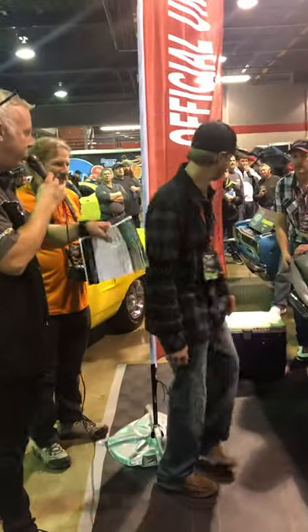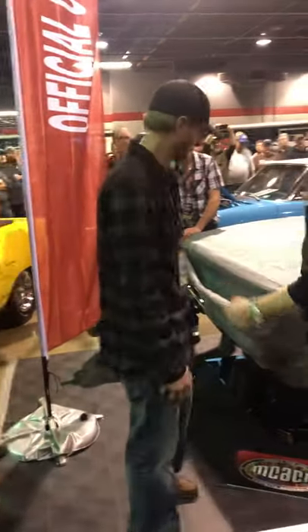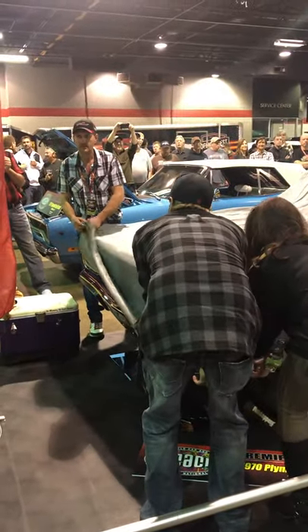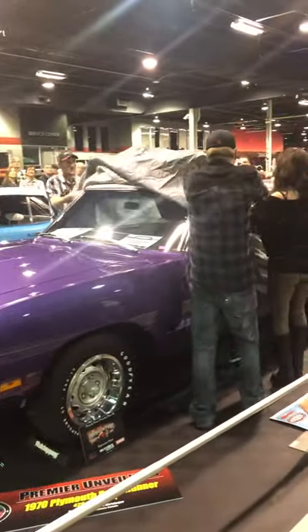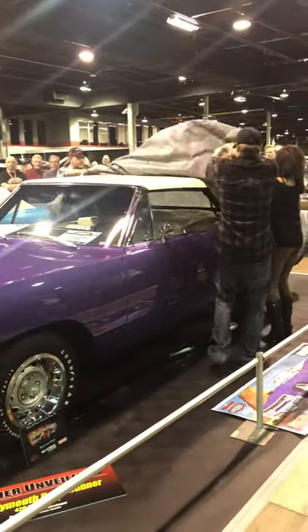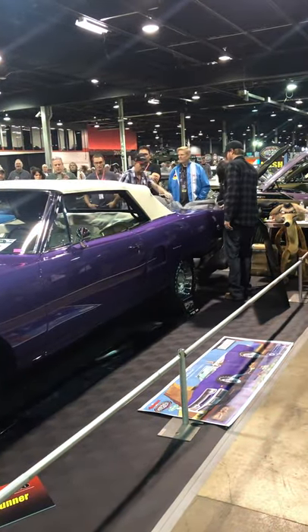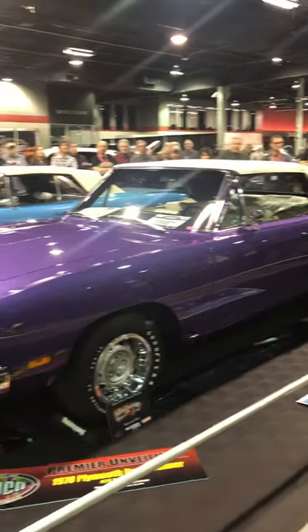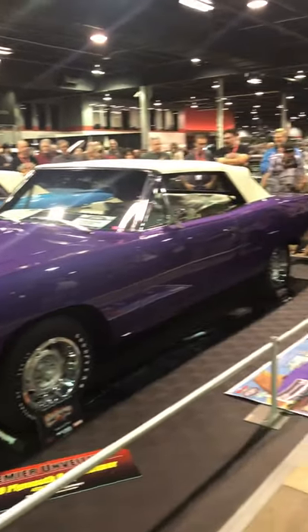You guys want to see it? Are we ready? Let Rob get over there and be a part of this, and I'm going to pull in Jeff Stunkard as well. Get your cameras ready. Here we go — pull it! Oh man. Purple, white interior, and there you have it: 1970 Roadrunner, the only Hemi B-body convertible in purple from 1970. Well done, guys.